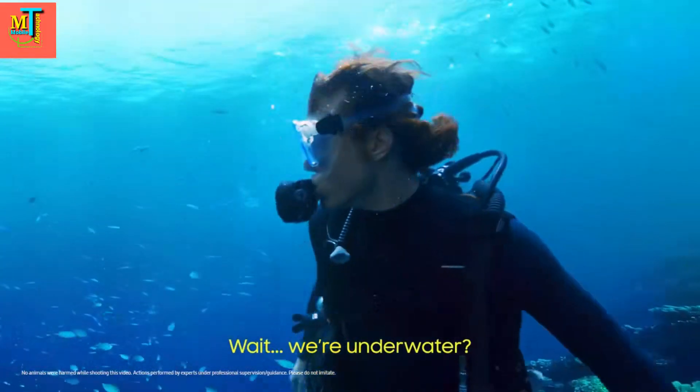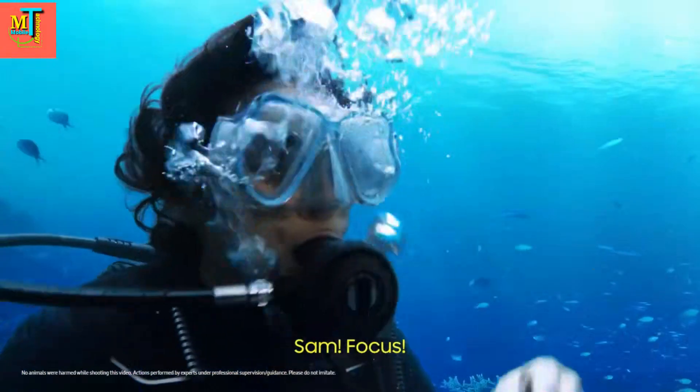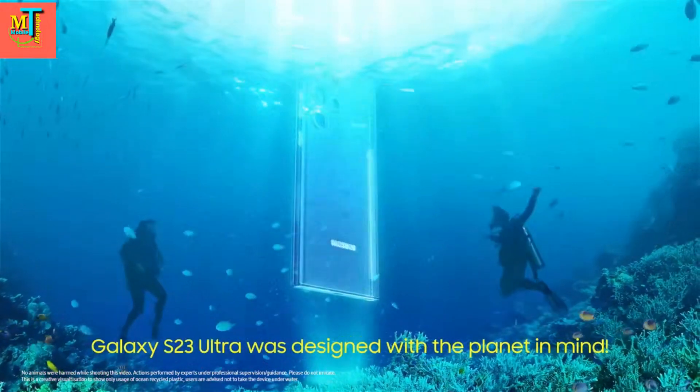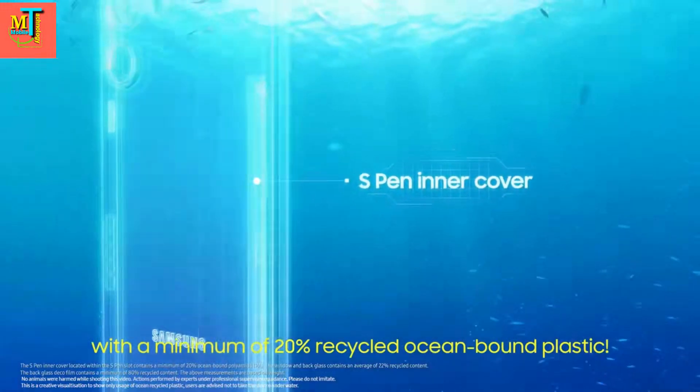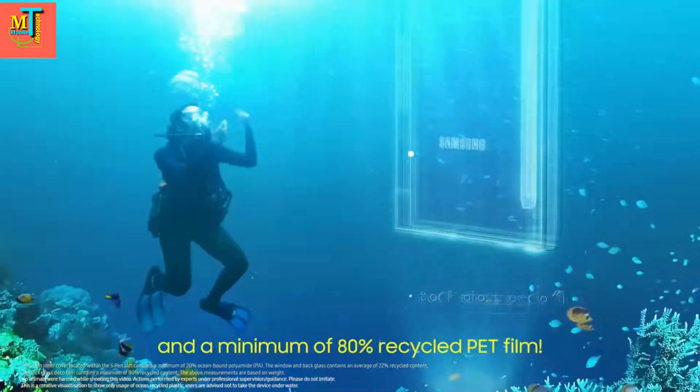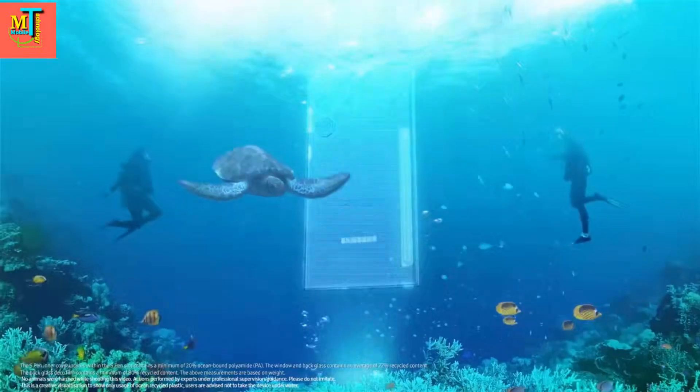Hey, you're underwater? Sam, who cares? Galaxy S23 Ultra. 20% more ocean resistance, 22% stronger glass, and 80% improved film protection.